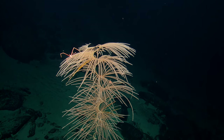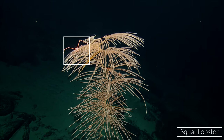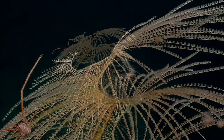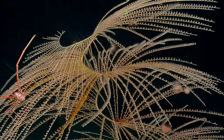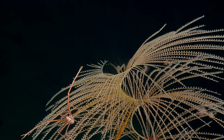That's beautiful. Oh, and it's got a little squat lobster up there too — a little associate, a little friend hanging out with them. There they are. They look like little spider webs. Wow. There they are. Perfect. That's what I wanted.